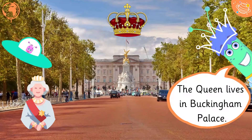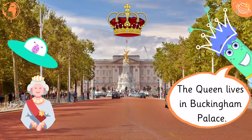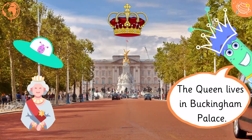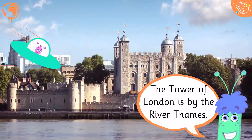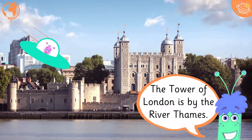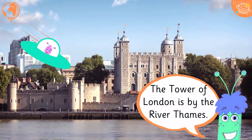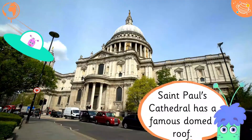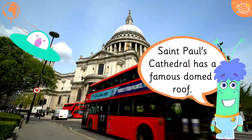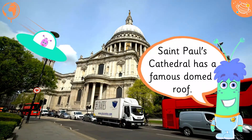The Queen lives in Buckingham Palace. The Tower of London is by the River Thames. St. Paul's Cathedral has a famous domed roof.